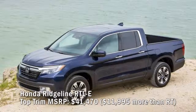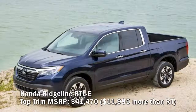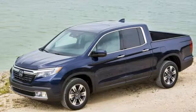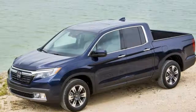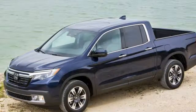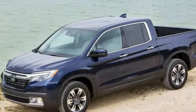Honda Ridgeline RT LE top trim MSRP: $41,470 — $11,995 more than the RT. Although powered by the same V6, the top-of-the-line Ridgeline includes many model-specific upgrades not offered on lower trims, and there are no options — all you do is pick a color. The RT LE includes Honda's Intelligent Variable Torque Management AWD system, a leather-trimmed interior, LED headlights, a power sliding rear window, voice recognition navigation, a 540-watt audio setup with a truck bed audio system, adaptive cruise control, and all manner of driver-assist technologies.